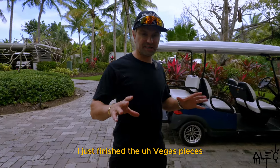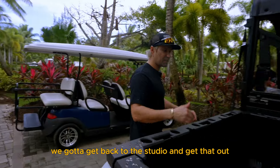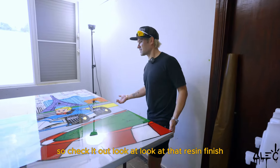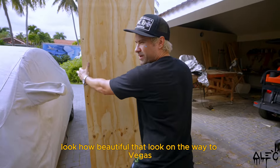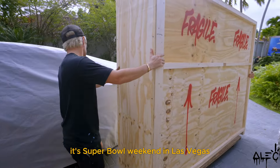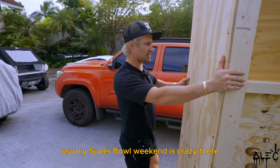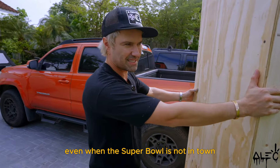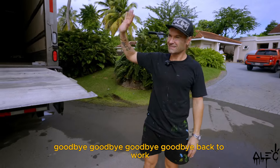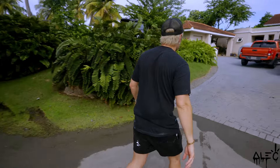I just finished the Vegas pieces so we're going to get those out. The last one is going out right now — it's got the resin and we've got to wrap it. Look at that resin finish, look how beautiful that looks. On the way to Vegas! It's going to be a crazy week — it's Super Bowl weekend in Las Vegas. Usually Super Bowl weekend is crazy there even when the Super Bowl is not in town, imagine now that it's in town!